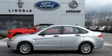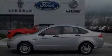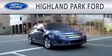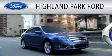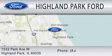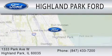Call or visit us right now and arrange your test drive today. Highland Park Ford is dedicated to doing everything possible to ensure that the experience you have selecting your next vehicle is as pleasant as possible. We're located at 1-333 Park Avenue West in Highland Park.